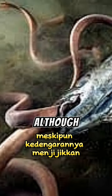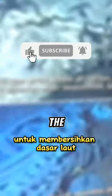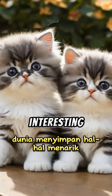Although it sounds disgusting, hagfish feeding on carcasses is extremely beneficial for cleaning the ocean floor of decaying carcasses. The world holds interesting things.